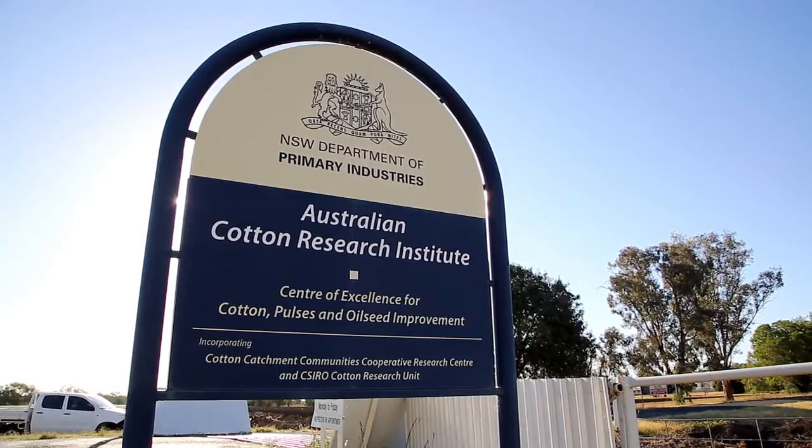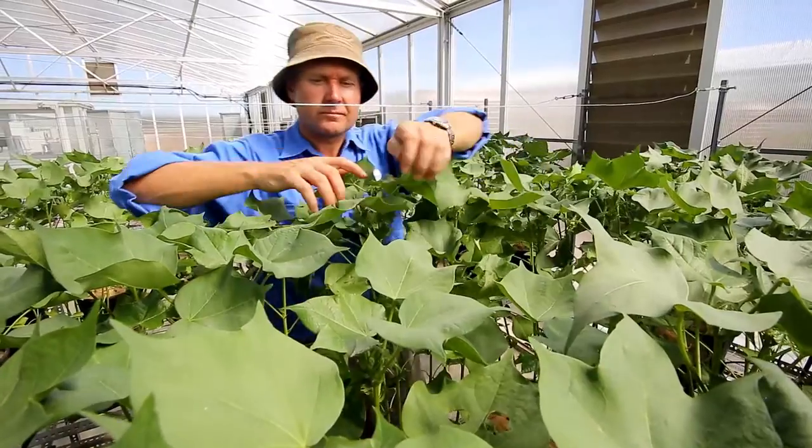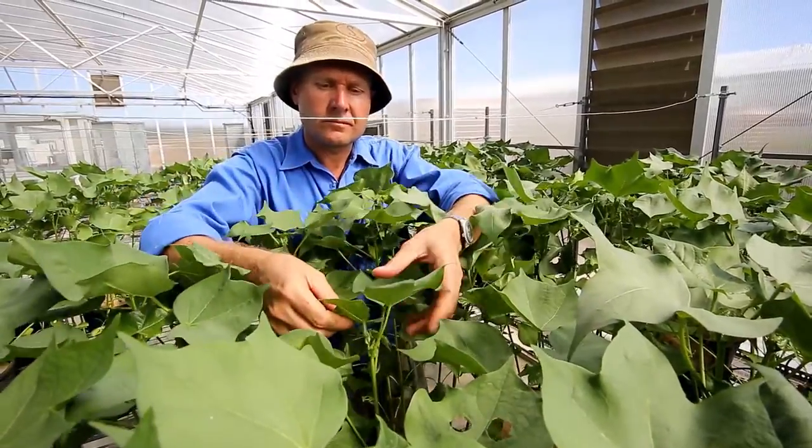My name is Dr Warwick Stiller. I'm a cotton breeder and lead the breeding program for CSIRO Agriculture. We're based at the Australian Cotton Research Institute near Narrabri, New South Wales, which is really the heart of the cotton growing regions.